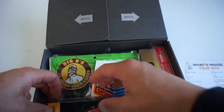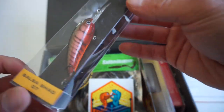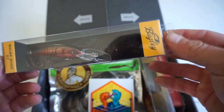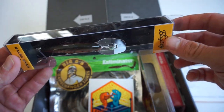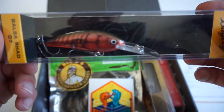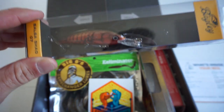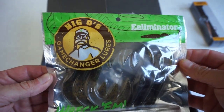First one I'm going to pull out is by Bagley Baits — the Balsa Shad 07. Nice looking crankbait, good color on it. It doesn't really tell me how deep this guy dives, but I'm guessing it's kind of a medium depth from that bevel. Good looking bait with a nice crawdad-looking color. This guy retails for $8.99.